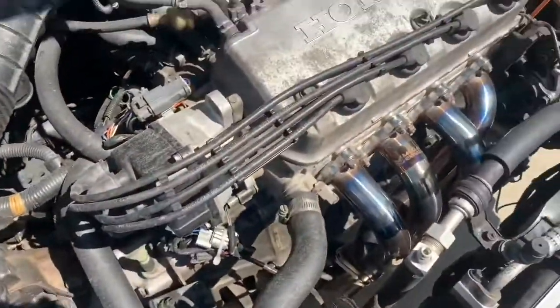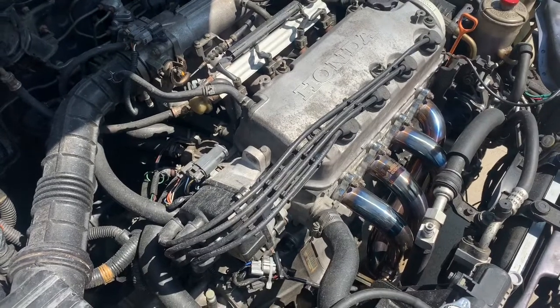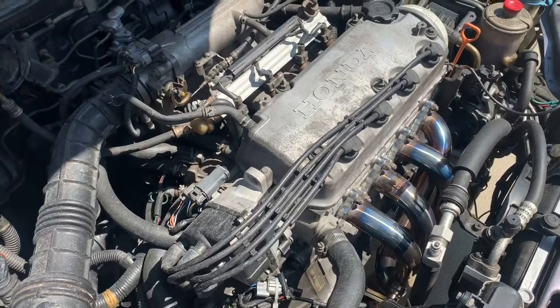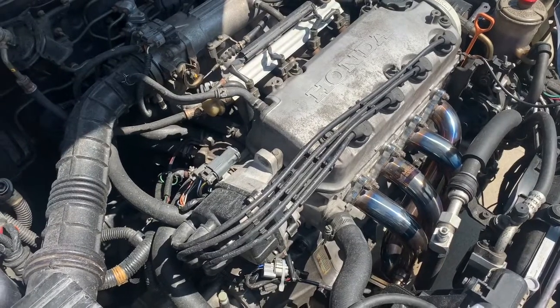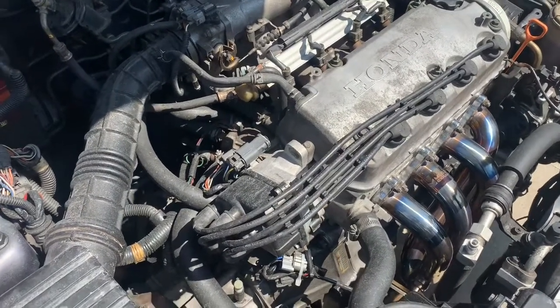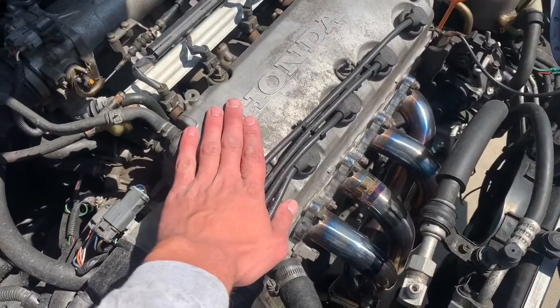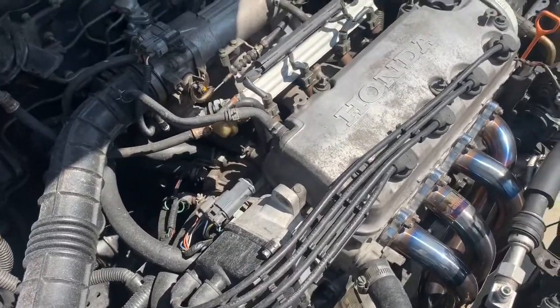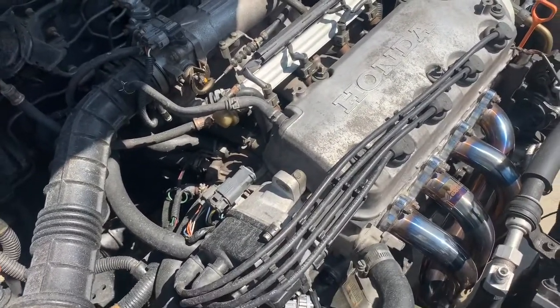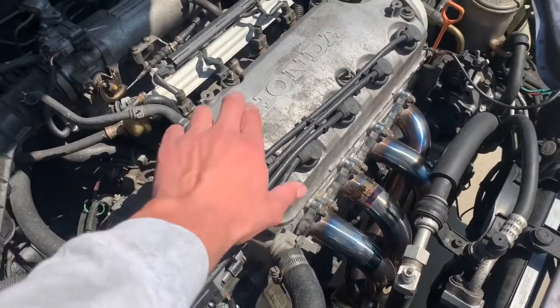The guy who originally had this threw a rod through the motor, so he ended up selling me the car for $300. I took it off him and put a new motor in it. I got this motor from JDM Engine Zone — I'll give you guys the website I used to purchase it. It had a 90-day warranty on it. They only sell motors with 50 to 60,000 miles on them, and they're from Japan.